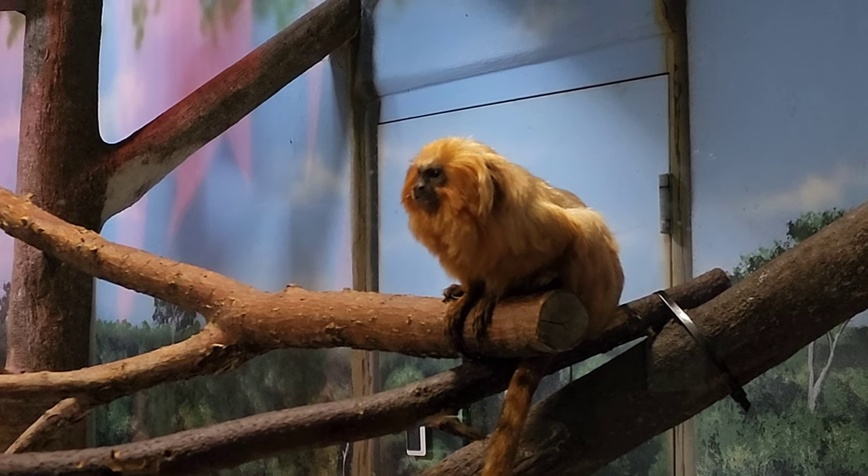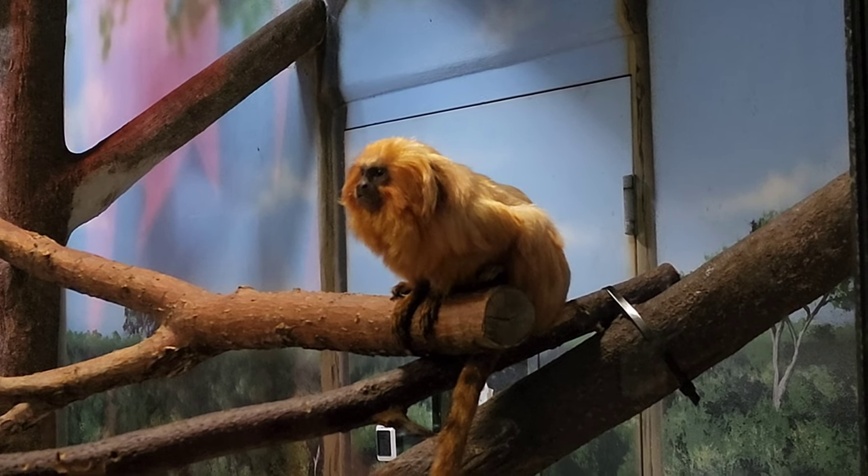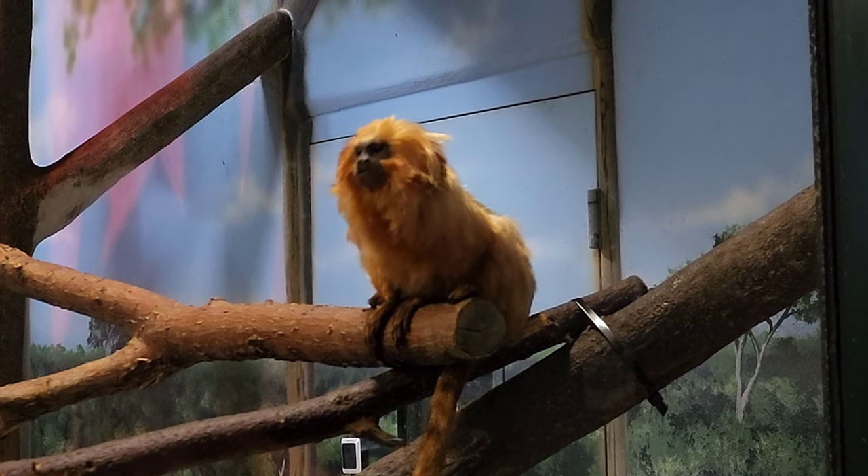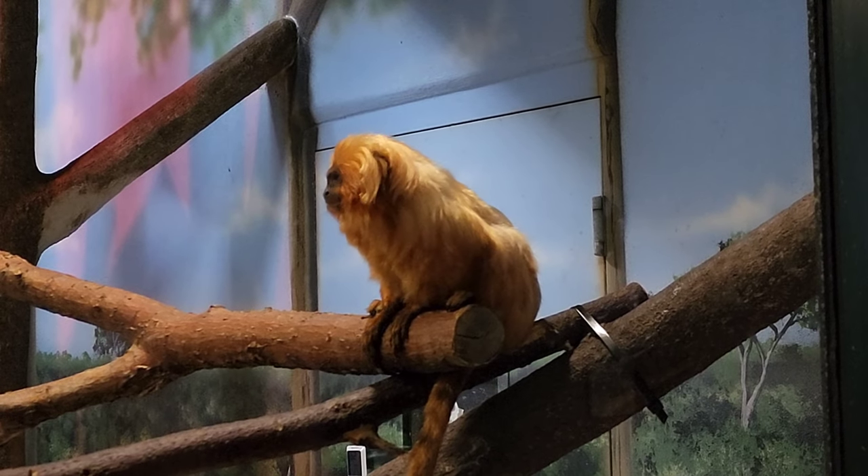This is a golden lion tamarin. Wow, so gorgeous. So nice to see you.